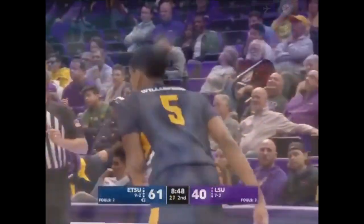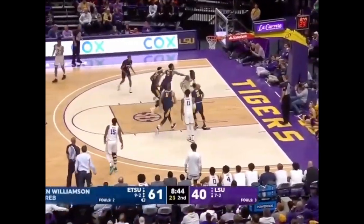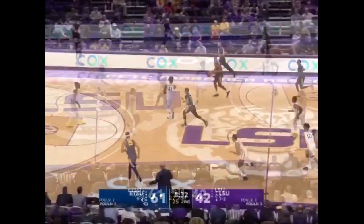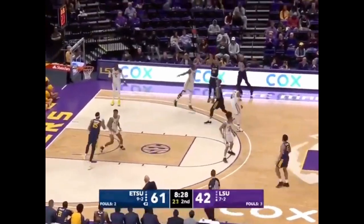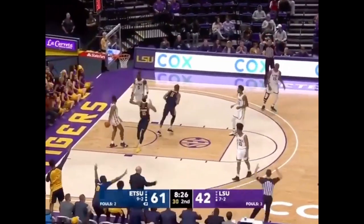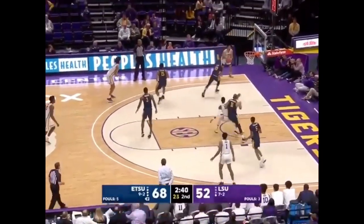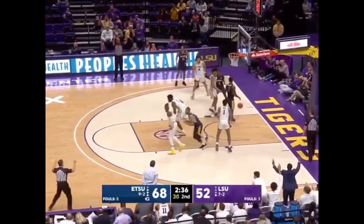LSU needed that. Playing with no pressure, shots like that fall. Williams with the jam, a good entry pass. Under control, makes a nice bounce pass away from the defense. Off the one dribble, almost turns into points. Skyler Mays lets the defender fly by, resets and knocks down the three.